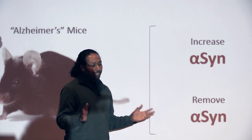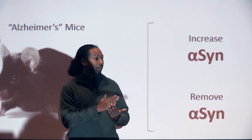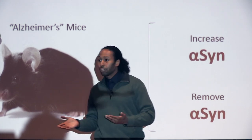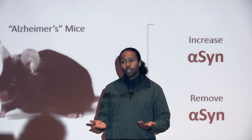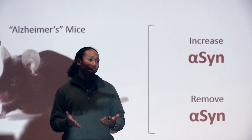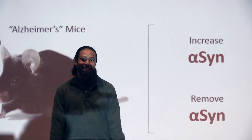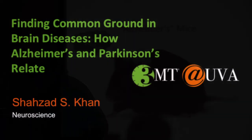We think that by taking this approach, we have identified a very important role for alpha-syn in the context of Alzheimer's disease, and we've also shown that this may have some implications for Parkinson's disease. In the future, what we're hoping to do is look for other similarities between these diseases so that we can come one day closer to combating them. Thanks for listening.